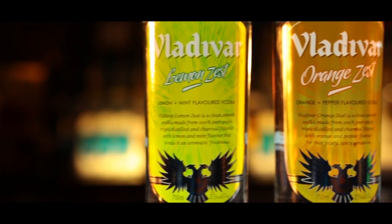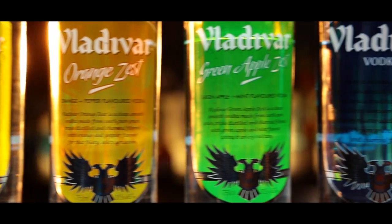The most widely used spirit in cocktails today is vodka. And what I have to show you is a Vladivar, which comes with two different flavors within the same vodka.